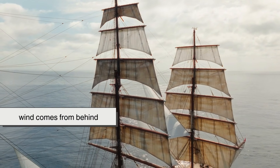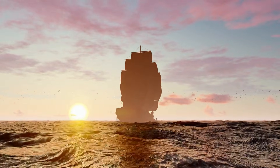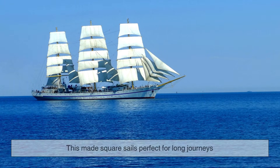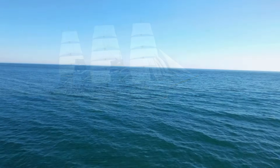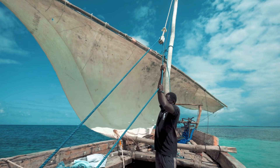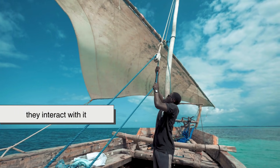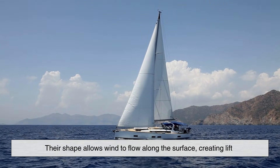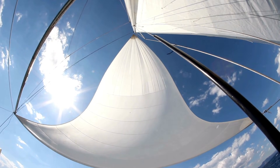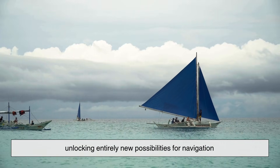When the wind pushes directly into a broad, flat surface, it's like someone shoving the ship forward with invisible hands. This made square sails perfect for long journeys where prevailing winds were reliable, such as crossing open seas along established routes. Triangular sails, on the other hand, tell a different story. They aren't just pushed by the wind — they interact with it. Their shape allows wind to flow along the surface, creating lift much like an airplane wing. That lift let ships move even when the wind isn't coming from behind, unlocking entirely new possibilities for navigation.